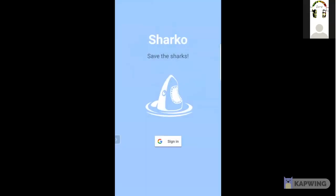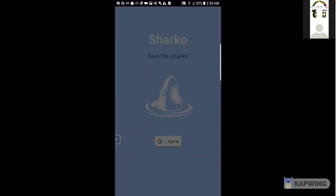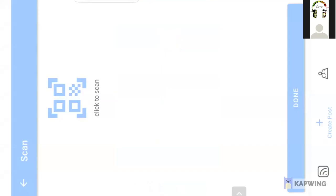Here we're opening up the app and logging in via Google OAuth. In the feed you can see I've scanned a couple of items, and now I'm going to start scanning some more items.